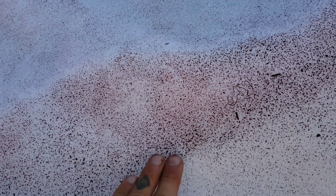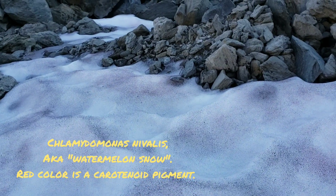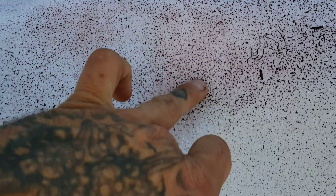Look at this — it's algae growing on top of the snow, that pink color. You'll see that a lot sometimes. I forget the name of the species, but it's basically worldwide, especially in higher altitude environments. It's an algae that grows on top of the snow, photosynthesizes, and causes that red tint.